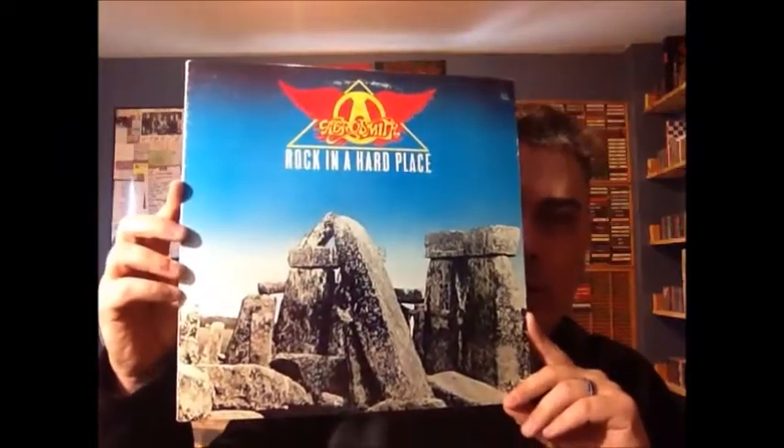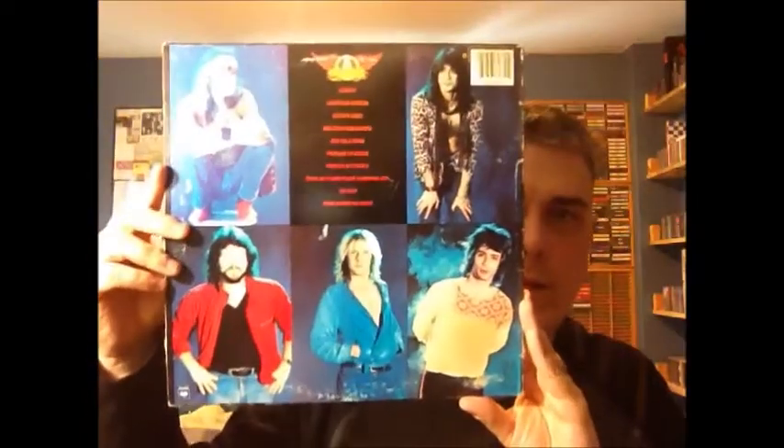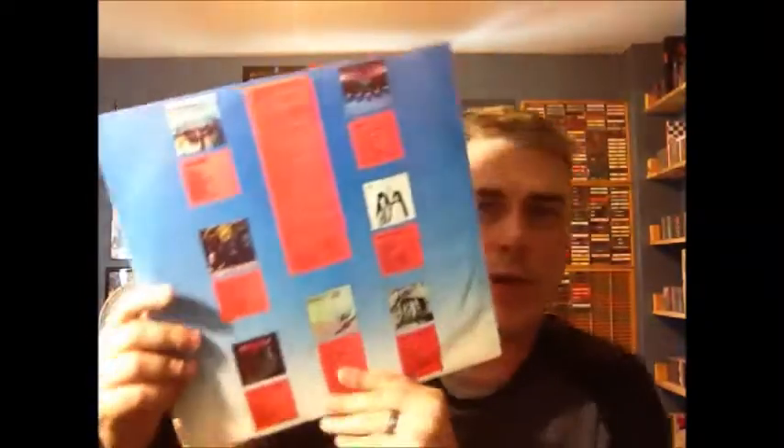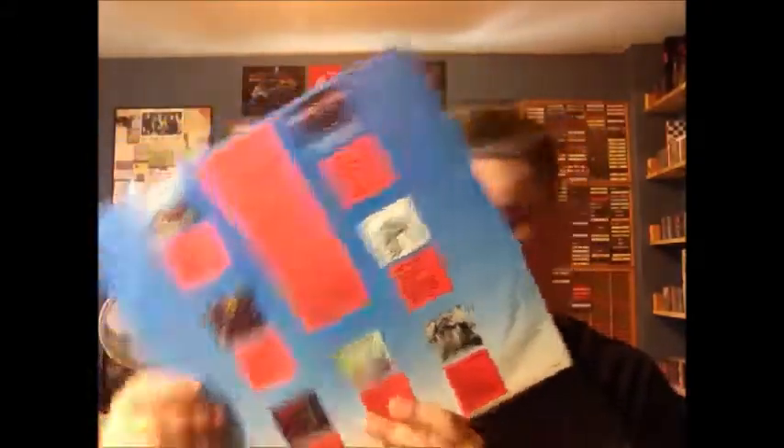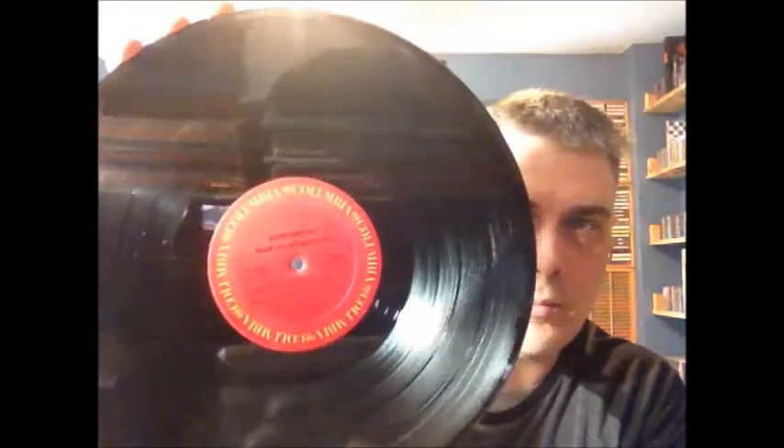1982, an album which gets a bad rep — I actually think it's quite good. Not one that you see all the time: Rockin' A Hard Place, came out in '82. Back cover — I think this is a US version. For the first time there are some lyrics, but it's only to the song Prelude to Joanie, so it's not even a full song really. On the back we have all of their albums up to that point, except for the greatest hits one, and some credits. And the usual Columbia label.